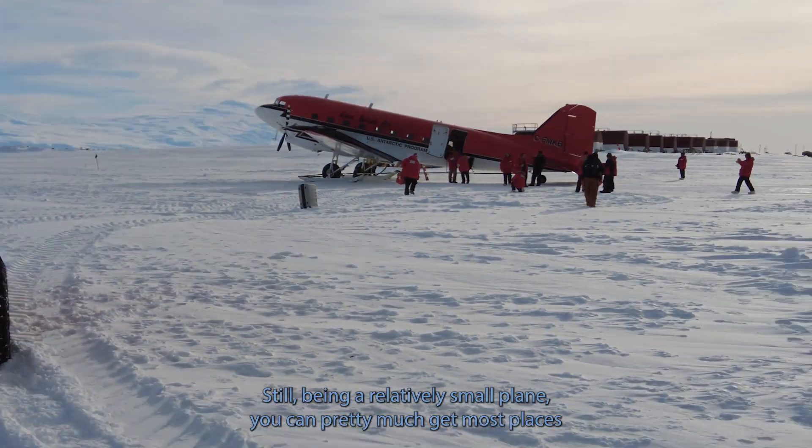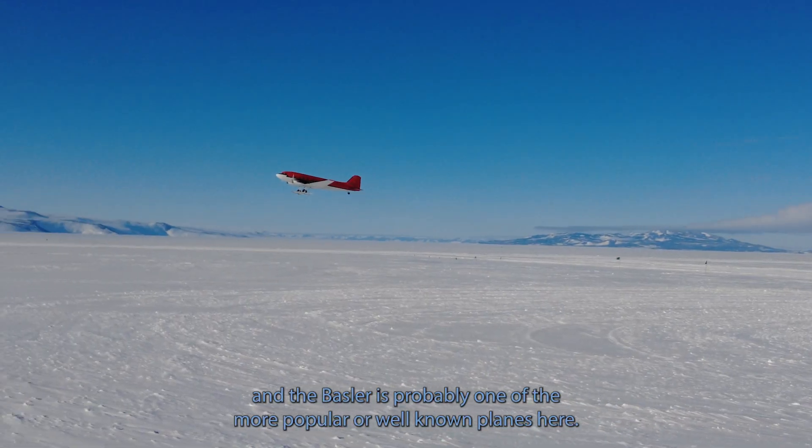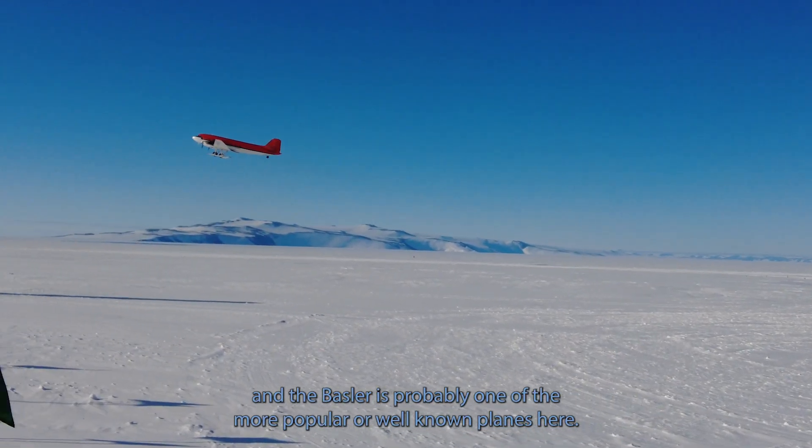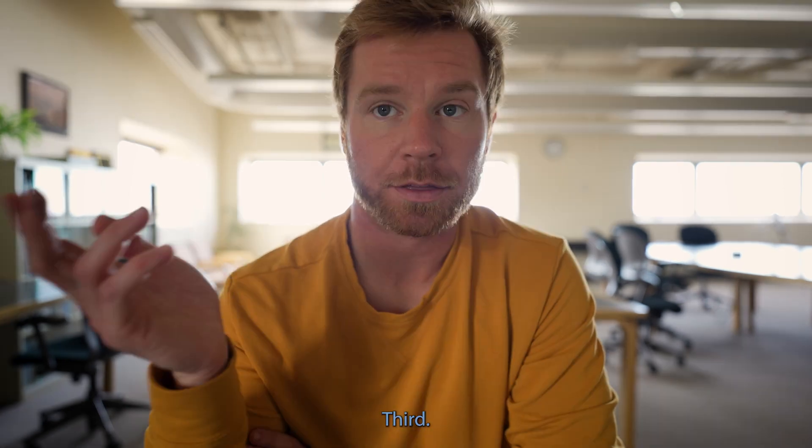It's stable in the air and pretty easy to get up off the ice. Still being a relatively small plane, you can pretty much get to most places. The Basler is probably one of the more popular or well-known planes here — it's probably the icon of Antarctica or just polar regions in general.